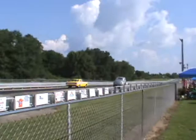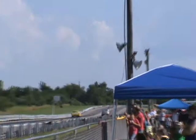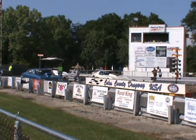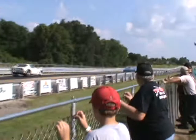Larry shuts the timers off at 8.01 at 83. Bob shuts her off at 7.54 at 89. Pretty good pro streeter there, not sure of the name. Smoke out of the bat here. Gary runs a 6.21 at 108.